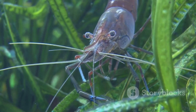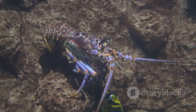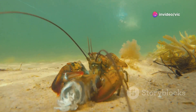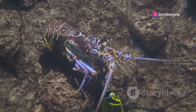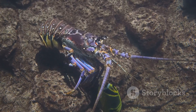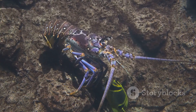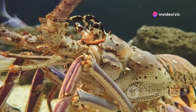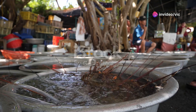During the larval stage, lobsters feed on microscopic organisms in the plankton, using their small appendages to filter food from the water. They are constantly molting, shedding their outer shells as they grow larger. This process makes them vulnerable to predators, as they are temporarily soft and defenseless until their new shells harden. As the larvae grow and develop, they gradually become more recognizable as lobsters, developing their characteristic claws and segmented bodies.